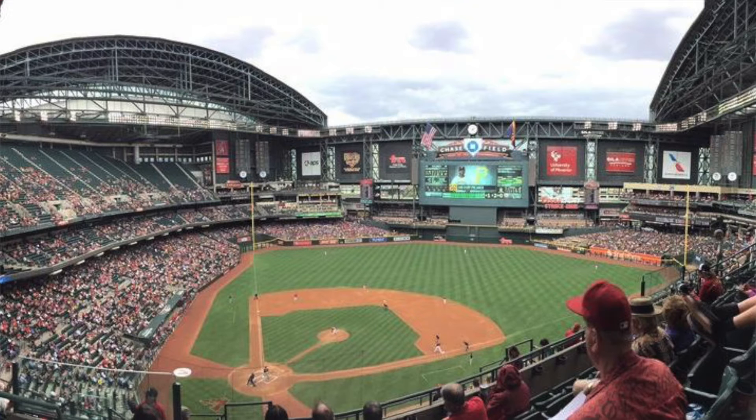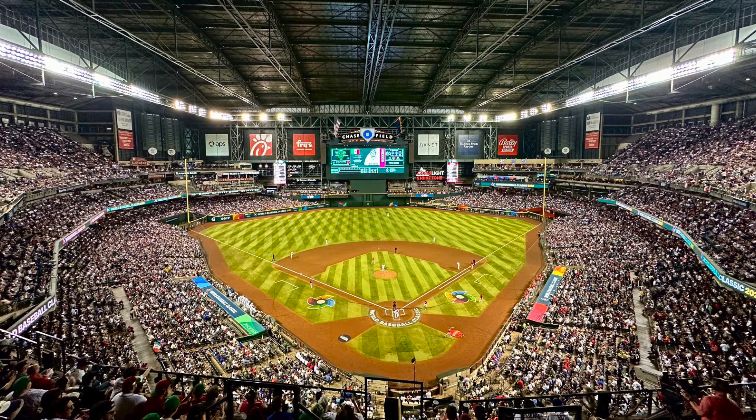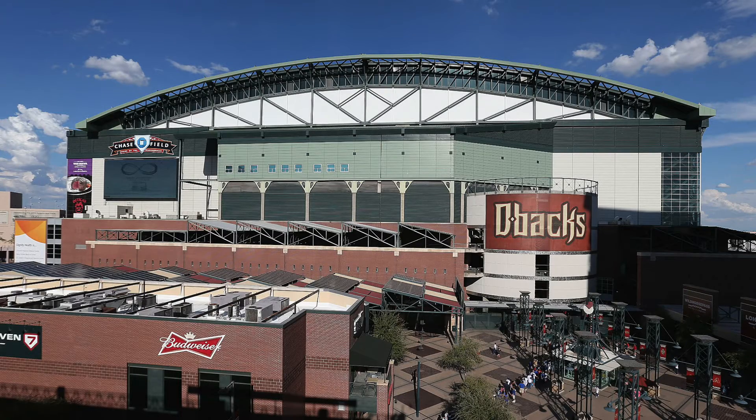The upper deck is a total eyesore — it's just a massive wall of seats. Something like that would never be built in today's world. It reminded me of the most obsolete NFL stadiums — I would consider this an obsolete MLB stadium. It is also a retractable roof, but the retractable roof is virtually always closed. Very similar to Miami — this is Arizona in the summer. They're not going to have it open when it's 90 or 85 degrees out.